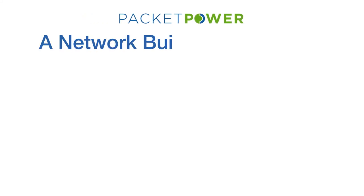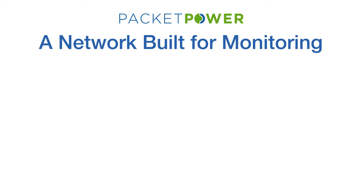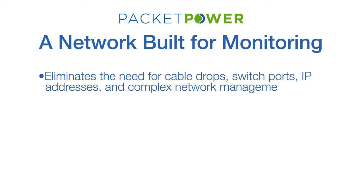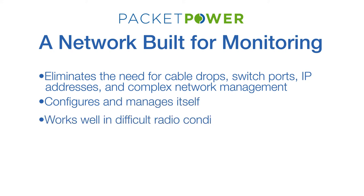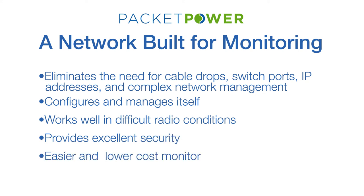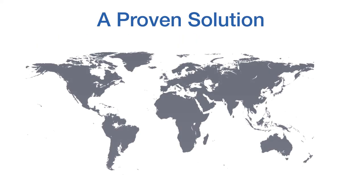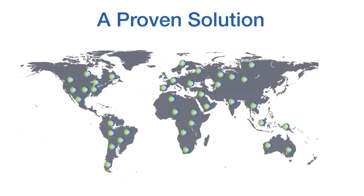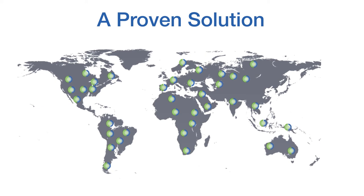To build a monitoring system that is easy to install and affordable, PacketPower had to create a network technology exclusively for monitoring. The result is a monitoring system that eliminates the need for cable drops, switch ports, IP addresses, and complex network management. It configures and manages itself, works well in difficult radio conditions, provides excellent security, and makes it easy to get real value from monitoring data quickly and at a far lower cost. PacketPower now has tens of thousands of units installed in data centers on five continents, making it the most proven wireless power and environmental monitoring system available for data centers.